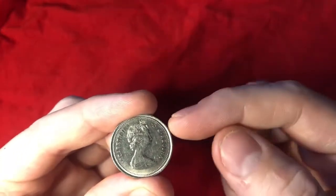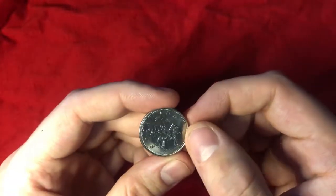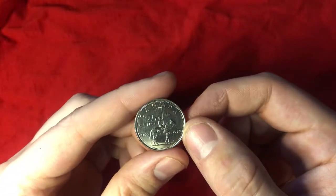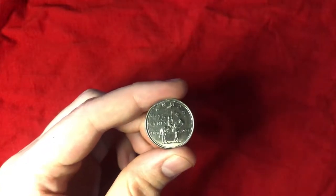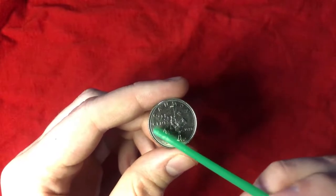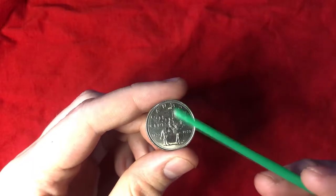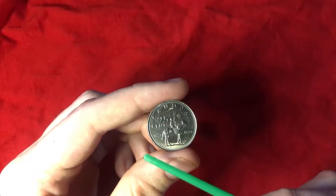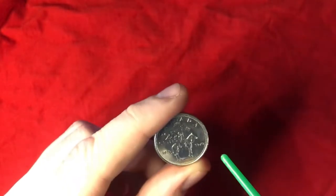You can see on the obverse side it has Queen Elizabeth II diadem. And on the reverse, you have the word Canada up at the top, 25 cents, with the RCMP officer on his horse, a little maple leaf, and the dates 1873 and 1973.